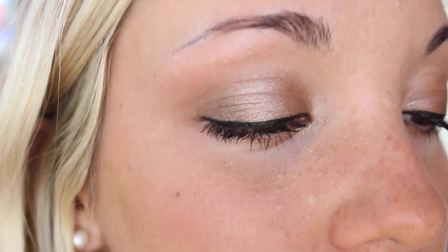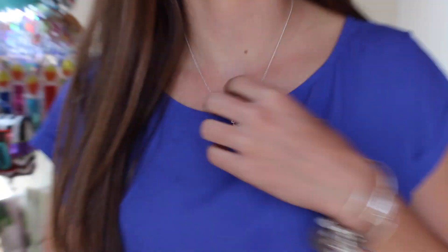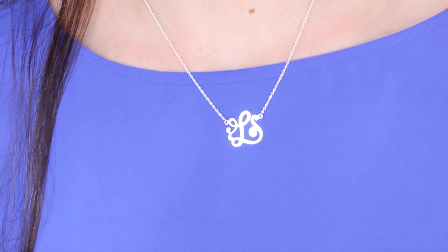I put on some eye shadow — it's not too fancy, just a paint pot from MAC, it's like a bronzish one, with some eyeliner and mascara. And then Lucy wanted to show her outfit too.